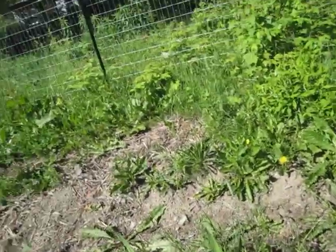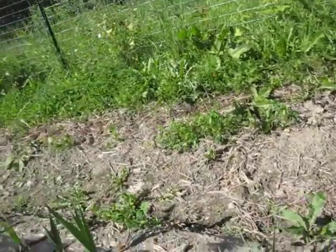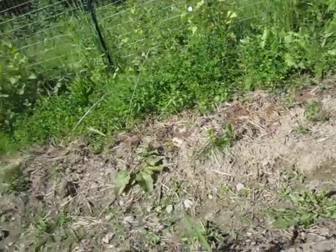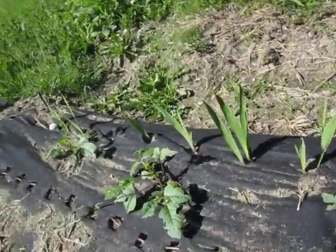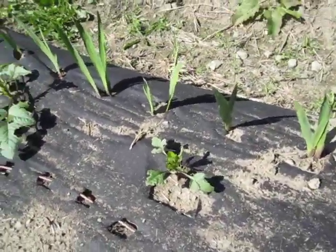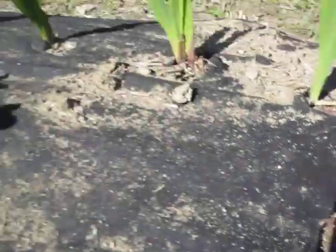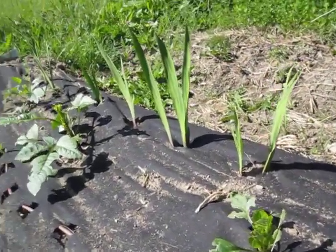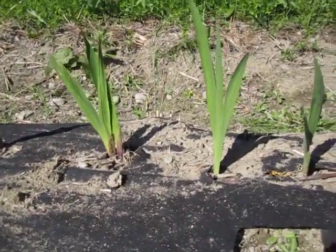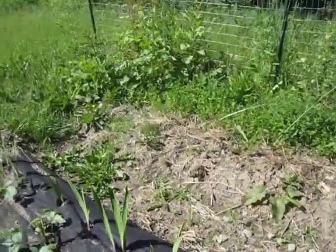These are the gladiolas — these are bulbs, not seeds — so we have 100% success on the gladiolas. And these are dahlias, which are kind of bulbs. Three out of four are up, and here's one — the fourth one is finally emerging. It looks like all four of my dahlias survived.